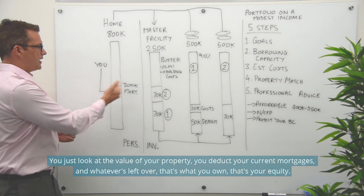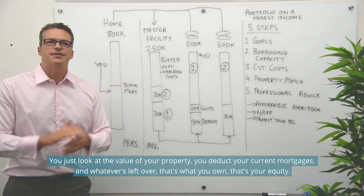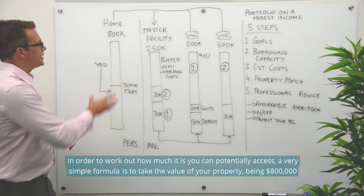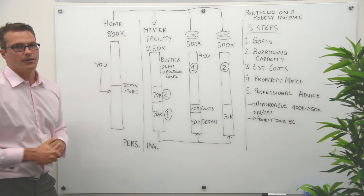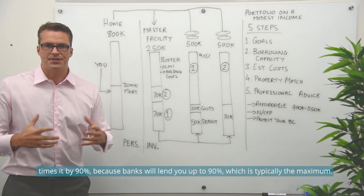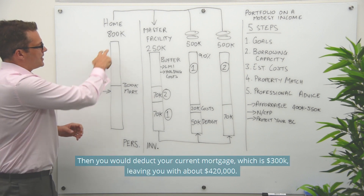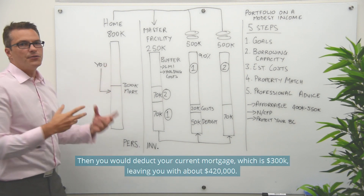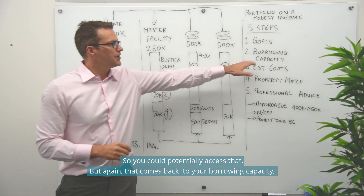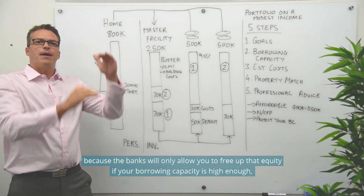To work out your equity, you look at the value of your property, deduct your current mortgages, and whatever's left is your equity. To work out how much you can potentially access, take the value of your property — say $800,000 — times it by 90%, because banks will lend up to 90% maximum. In this example, that gives you $720,000. Deduct your current mortgage of $300,000, leaving you with $420,000 you can potentially access. But that comes back to your borrowing capacity — banks will only free up that equity if your borrowing capacity is high enough.